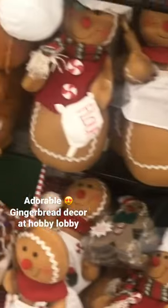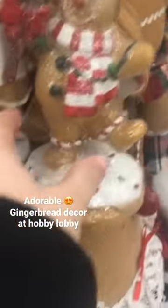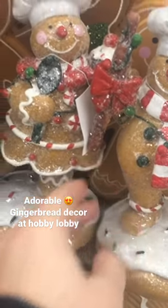I wanted to share the cute adorable gingerbread decor they have at Hobby Lobby. I really fell in love with it — I would totally make this my theme for this year if I was going all out decorating. Make sure you stop by Hobby Lobby, and remember that the Christmas decor is 50% off, so now is the time to go get it.